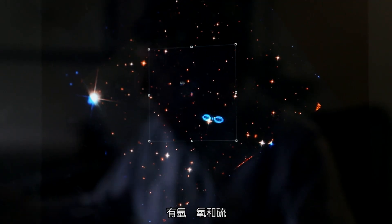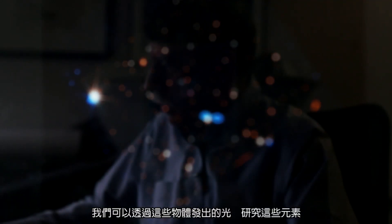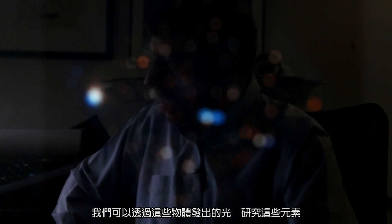All the elements that we have here on the Earth are represented out in space. There's hydrogen, there's oxygen, there's sulfur, and we can study those from the light that we get from those objects.